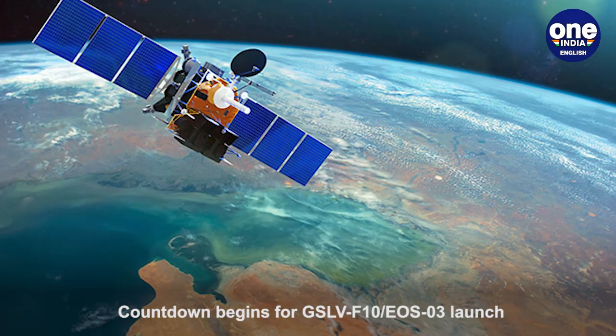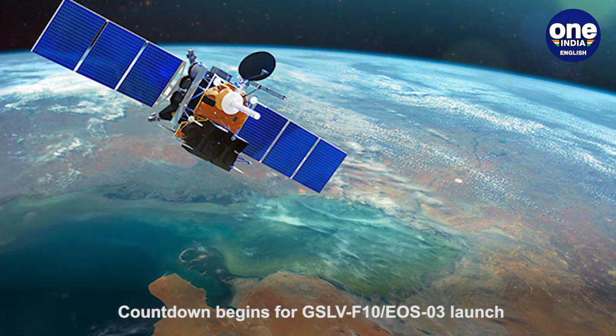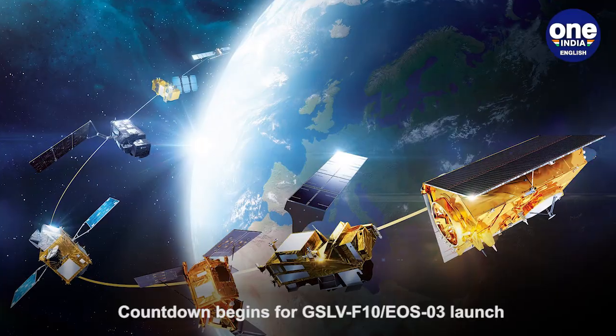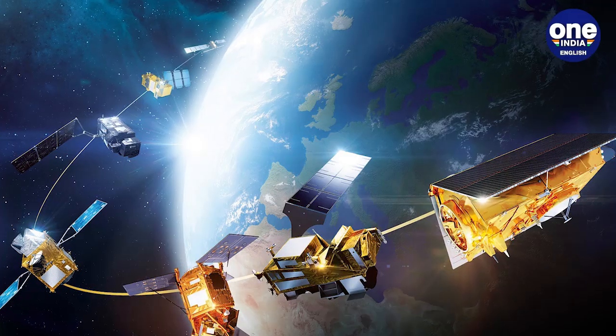The GSLV-F10 mission carries a geo-imaging satellite, GSAT-1. It is a geosynchronous satellite, which means it will appear still to us on Earth since it will travel at the rate of rotation of the planet.